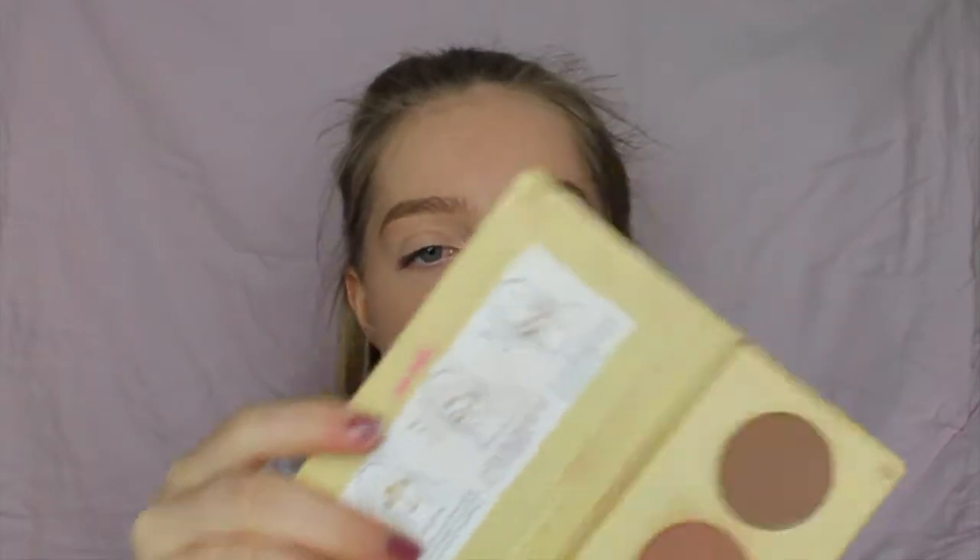Moving on, we're going into contour and face products. This is the Barry M Chisel Cheeks Contour — I don't know if it's a medium or just a normal one. Barry M have really upped their game recently, though I've always preferred them as a nail varnish brand and haven't tried their newer stuff. When I first used this I wasn't a massive fan. I've used it a lot as a powder for my face, and the bronzers aren't actually that bad. I think I paid £4 for this, but I've had it for ages and I don't use it really.